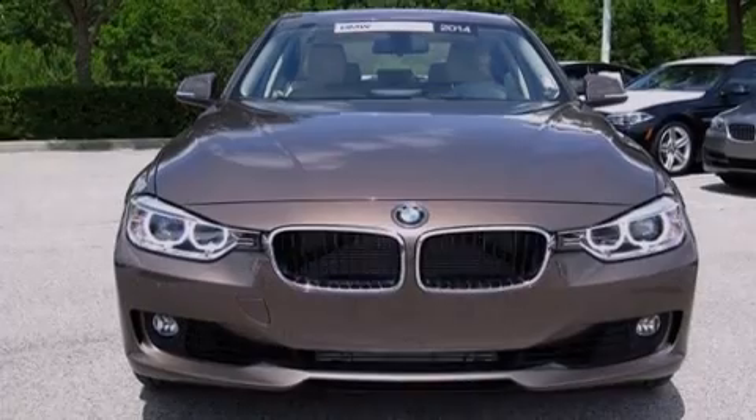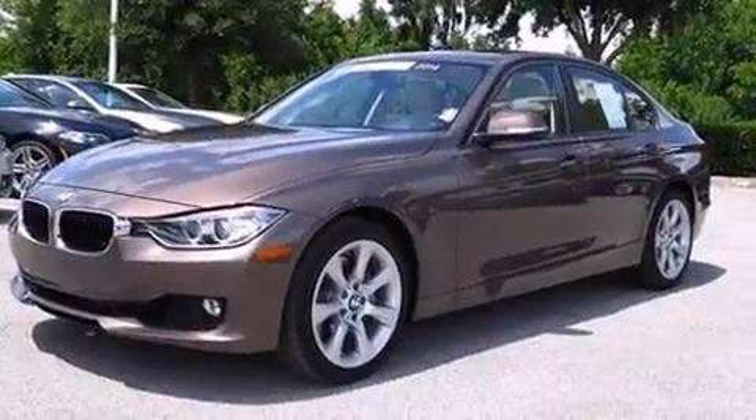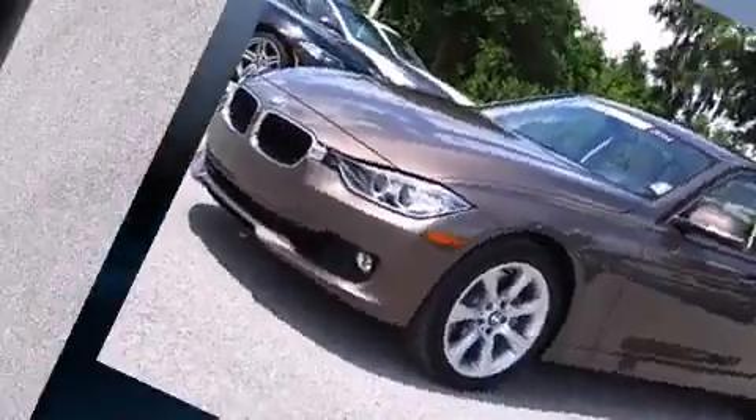Sensibility and practicality define the 2014 BMW 335i. This four-door, five-passenger sedan still has less than 10,000 miles.